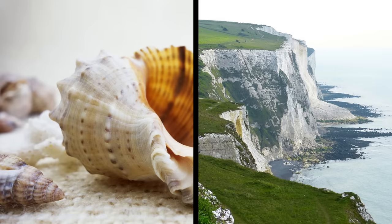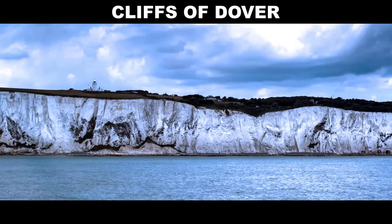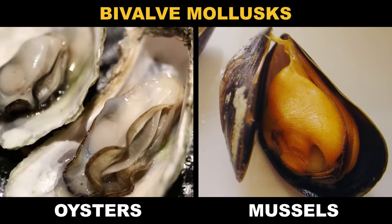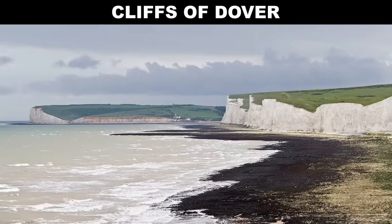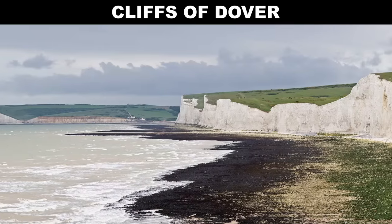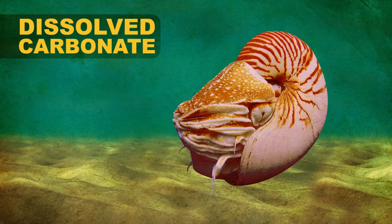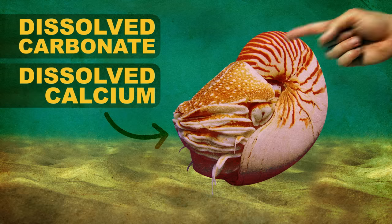Both seashells and mineral chalk are the product of living things. Those chalk deposits were generally formed from the gradual buildup and compression of single-celled ocean organisms with calcified shells. But bivalve mollusks, like oysters and mussels, are much more sophisticated shell builders. When we use that mineral chalk, it's long dead and all that's left is the crumbly stuff. But these mollusks are pulling dissolved carbonate and calcium from the ocean for some pretty fancy biological architecture.